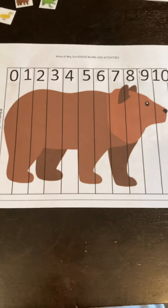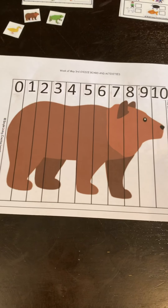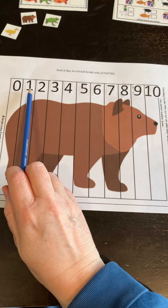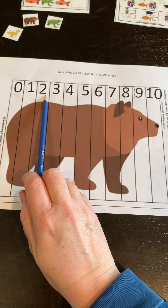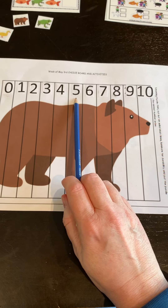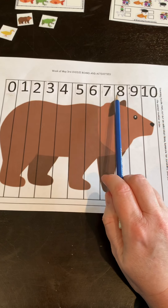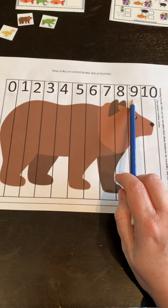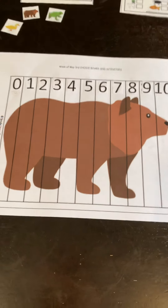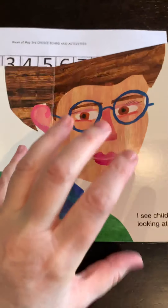First of all, I have a picture of brown bear with the numbers one to ten at the top, so let's practice our numbers to start off: zero, one, two, three, four, five, six, seven, eight, nine, ten.